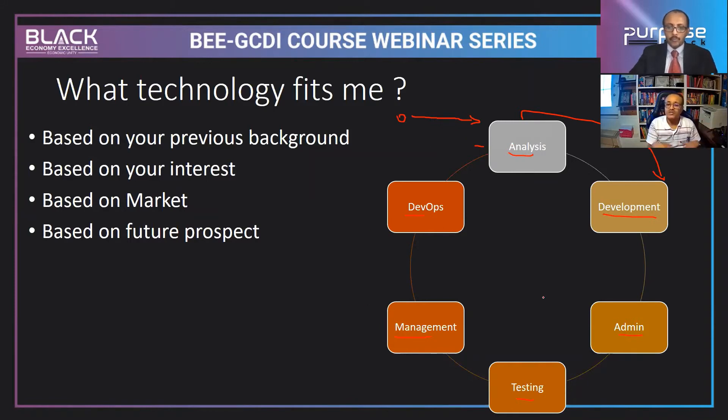To check whether the application is working, you need testing. To check whether the project is successfully done, you need a project manager. These are potential areas you can be involved in whether you have a strong technology background or not. Some people want to be creative — they can go into development. Some want to gather problems and define requirements — they go into analysis.